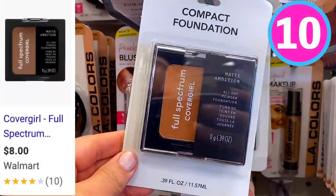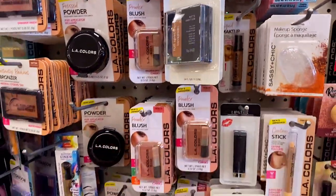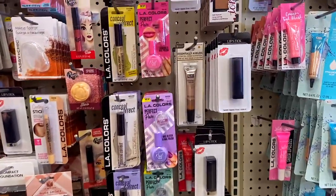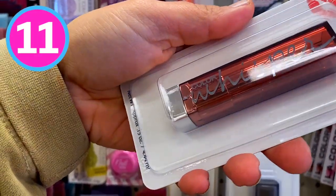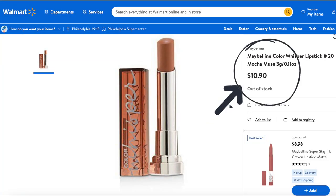I was so surprised to see CoverGirl at Dollar Tree. They had the Full Spectrum powder foundation — they only had two shades but I picked both of them up because I thought you could use them as a powder contour. I'll keep you posted on how they work out. I also saw this new makeup line at Dollar Tree — they had a nude smoky quad. They also had a bunch of Maybelline lipsticks. This one was the Color Whisperer — they had a bunch of brownish nude shades. For $1.25 I would definitely pick up a couple of them.